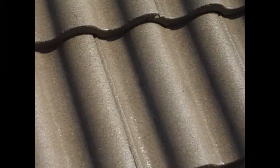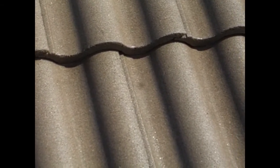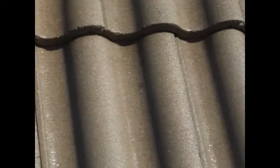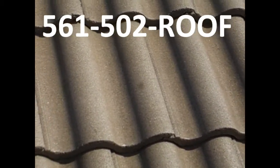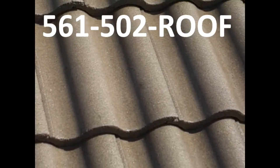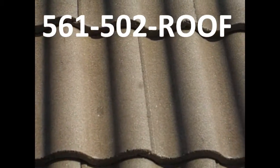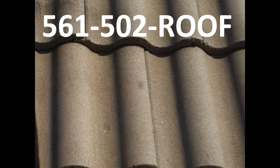Quality job. Well folks, as you can see, with the right equipment — and that's high water volume and low pressure — we've removed all the mold and mildew off this roof, off the butt ends. We've cleaned all the debris off it and we haven't just changed its color with pure, damaging, harsh chemicals. So get your roof done right and call 561-502-7663.